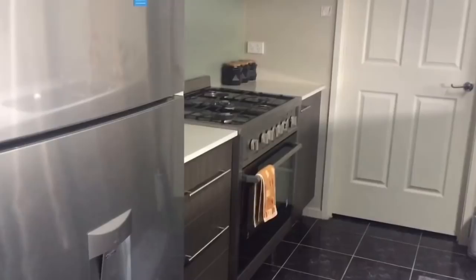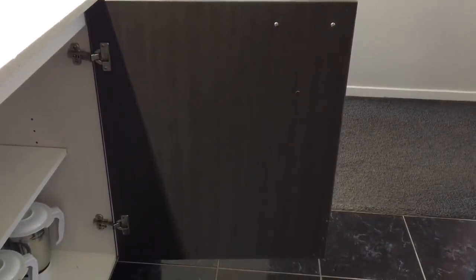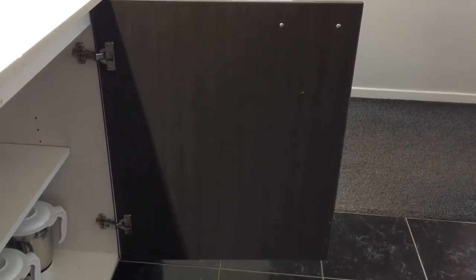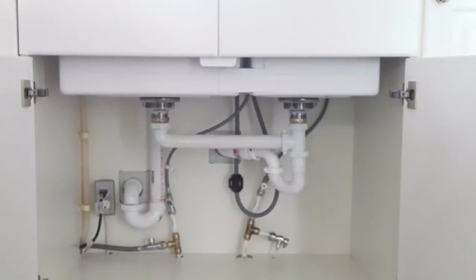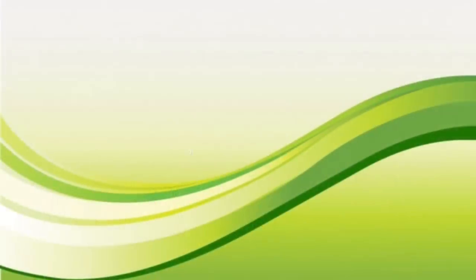In every home there are some dead spaces which are hardly being used. To create more space in the kitchen, it is very important to use all these dead spaces and every nook and corner of your kitchen. However, you should be careful not to make your kitchen look cluttered and disorganized. So let's see how you can create more space in your kitchen while keeping it clean, clutter-free, organized, and more functional.